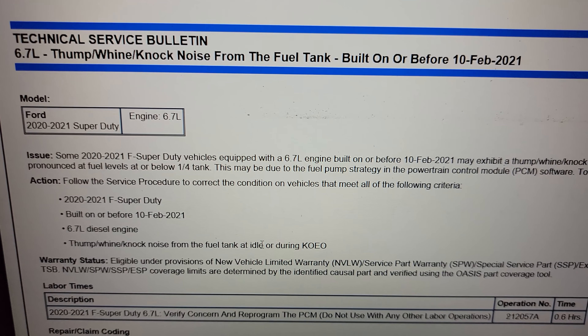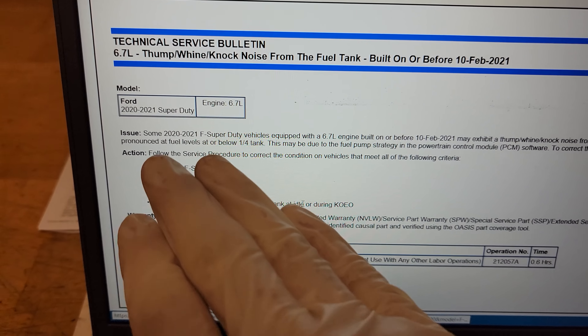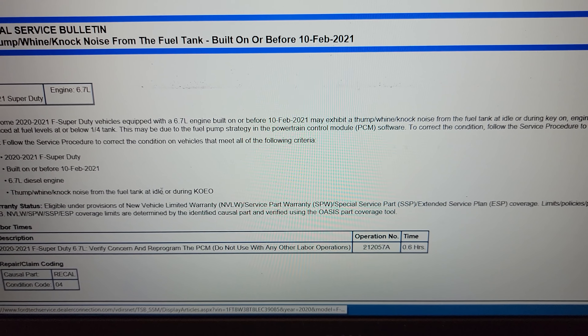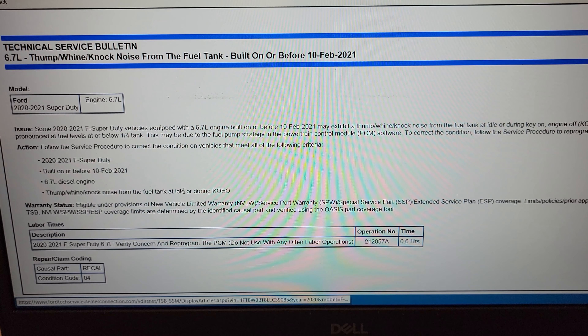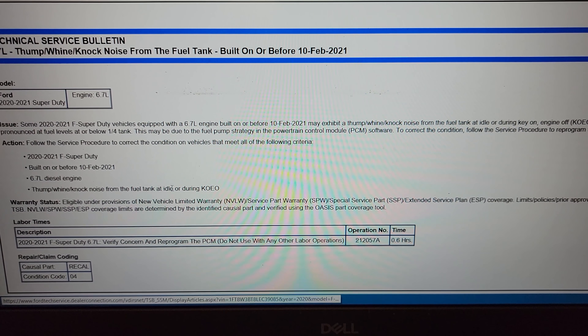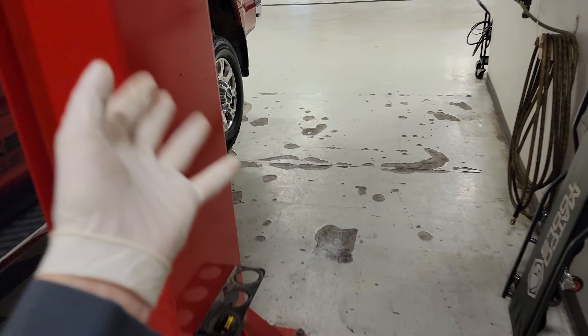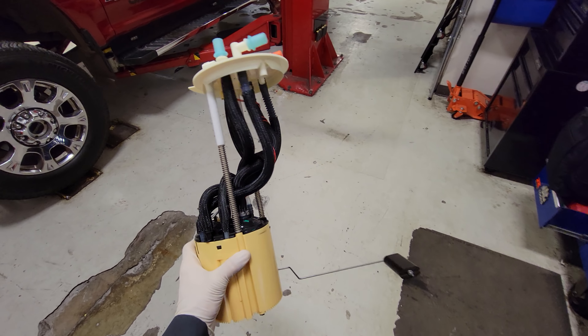Ford has a technical service bulletin out talking about a thump, whine, or knock noise from the fuel tank area, built on or before February of 2021. It covers 2021 Super Duties equipped with a 6.7, built on or before the 10th of February 2021, that may exhibit a thump, whine, or knock noise from the fuel tank at idle or during key-on engine-off. This noise may be more pronounced at fuel levels at or below a quarter tank, and may be due to the fuel pump strategy in the PCM software. The fix is to reprogram the PCM — which we already did — but he is still getting the noise after reprogramming, so the only other thing left is the fuel pump itself.